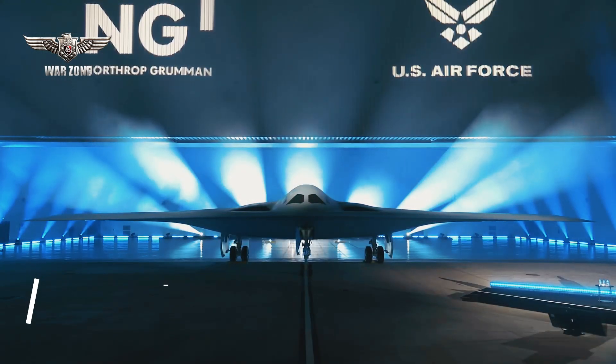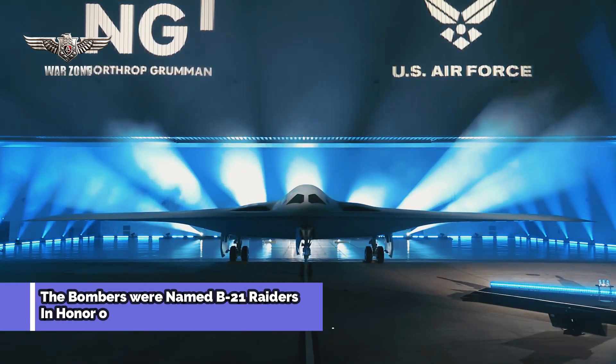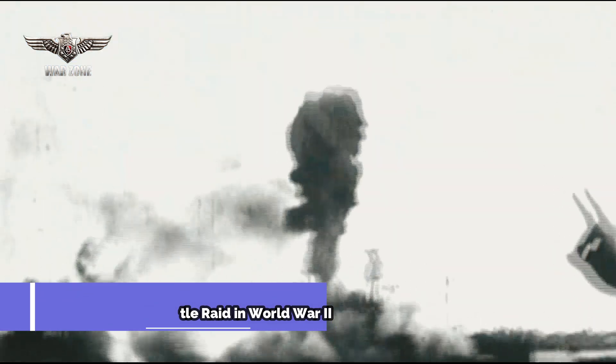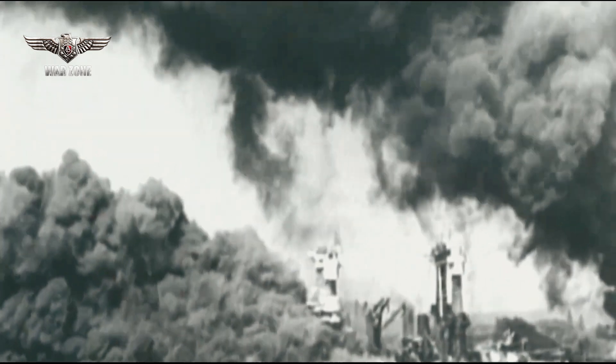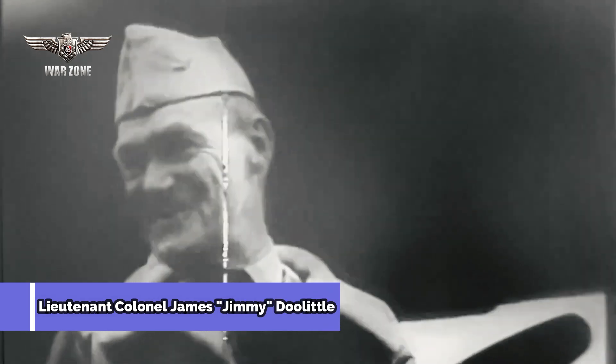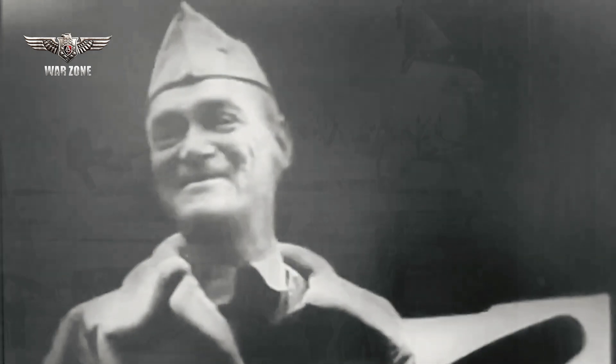The bombers were named B-21 Raiders in honor of the Doolittle Raid in World War II, in which 80 men led by Lieutenant Colonel James 'Jimmy' Doolittle and 16 B-25 Mitchell medium bombers departed on a mission that changed the course of World War II.